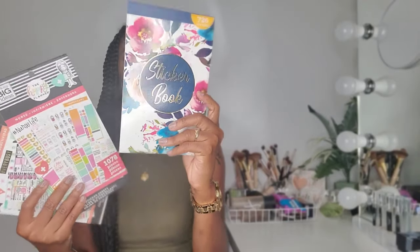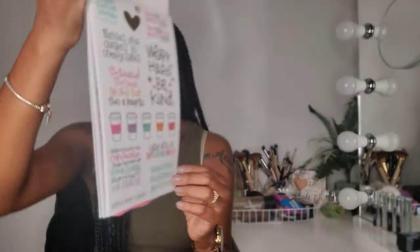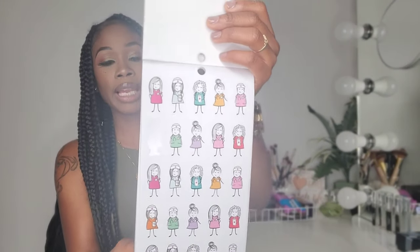I also purchased some more sticker books — one was mentioned in my last haul but these three are new. One is the Nurse Life sticker book, which has cute quotes, band-aids, scrubs, syringes, and thermometers. Another has these adorable illustrated ladies. I got this off the Happy Planner website and it was 70% off, so I got it for about $4.99.